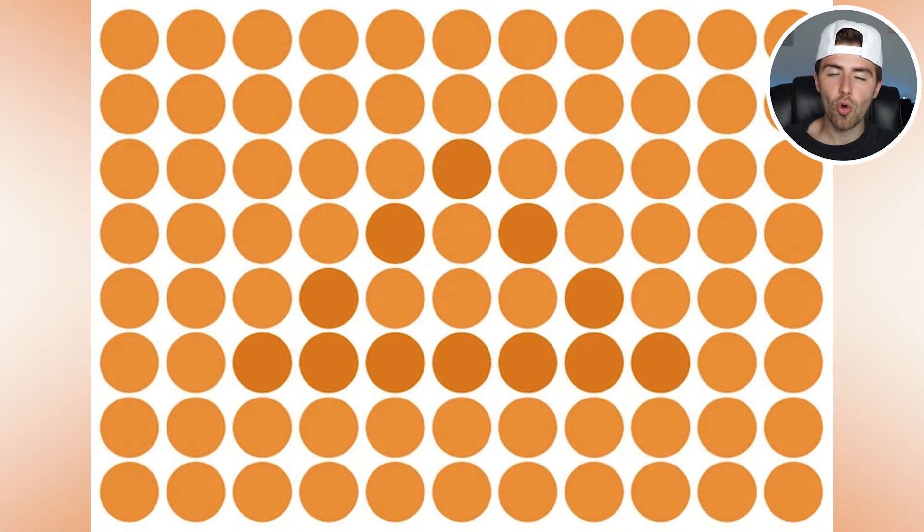Right now we've got a lot of orange dots on our screen, but some orange dots are a bit different than others. Those different orange dots are actually creating a shape. Are you able to see what shape it is? Comment down below what shape you're able to see.